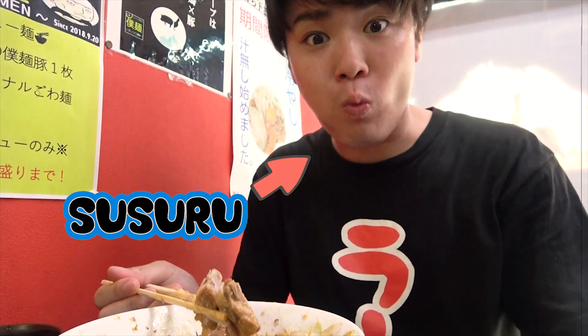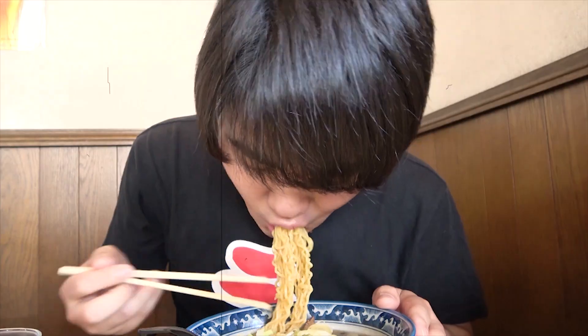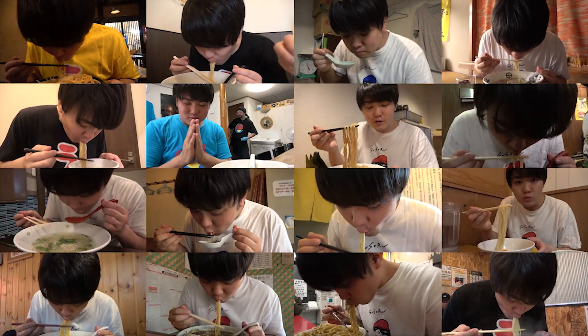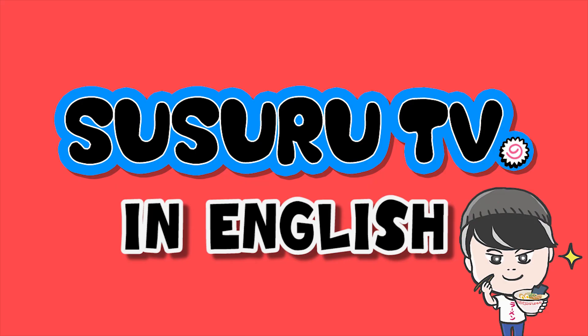Welcome to Susuru TV, where Ramen YouTuber Susuru eats ramen every day! What has he got in store for us today? Let's see! Susuru is off to slurp some ramen again. Where is he headed today? Let's find out!